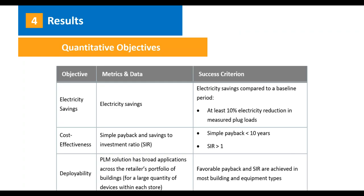At the onset of this project, we developed an M&V plan containing both quantitative and qualitative objectives. For the quantitative objectives, we were measuring electricity savings, looking for a success criterion of at least 10% savings compared to baseline. For cost effectiveness, we examined simple payback and the savings-to-investment ratio, looking for a payback period of less than 10 years and an SIR of greater than one. For deployability, we were looking for favorable payback and SIR not only at the field study site, but also in a broader hypothetical rollout at other sites in that retailer's portfolio.